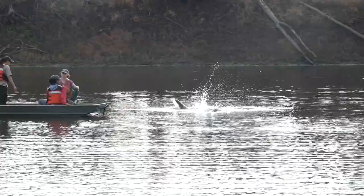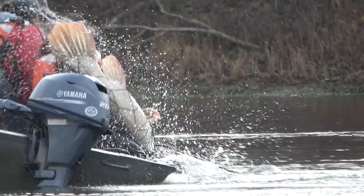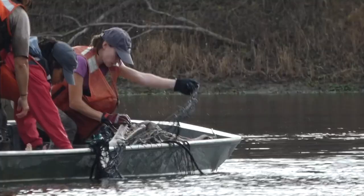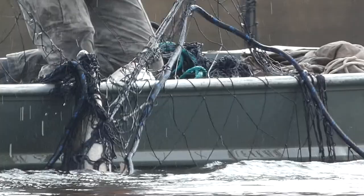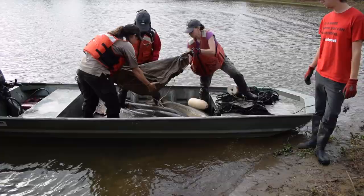It's like a whale — and it's probably not going to be very tired either because it just got in there. In just the first net set, we caught four gar to work up on shore. Once they were brought back to land, the entire team got our first close-up looks at these magnificent beasts.